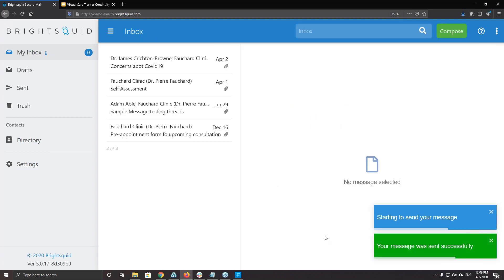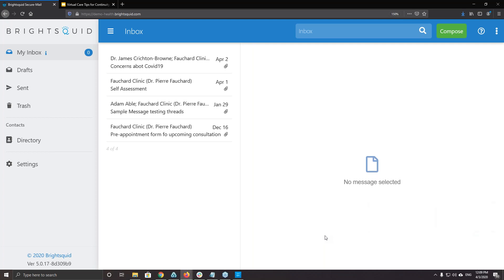Although Bright Squid Secure Mail looks and feels like traditional email, it's absolutely not open email. It's a closed system designed specifically for the transmission of patient health information. When the patient sends his information, it goes directly to his doctor's office — unlike traditional email which has all kinds of security issues. This is entirely compliant with regulations in Canada, the United States, the UK, and the EU.